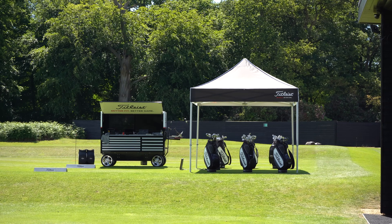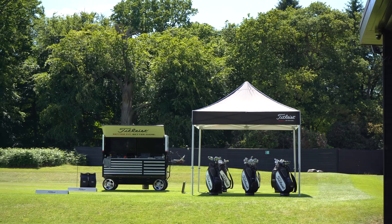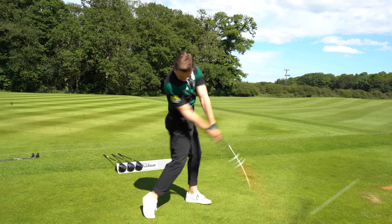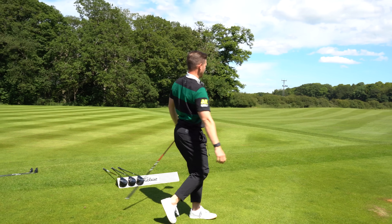From what you've seen of the driver here on this video so far and what you've seen of the driver on social media, what are your thoughts on it? Do you like the look? Are you excited to see what Titleist have done with it? Let's get back to some hits - that was more the middle, that was really good.